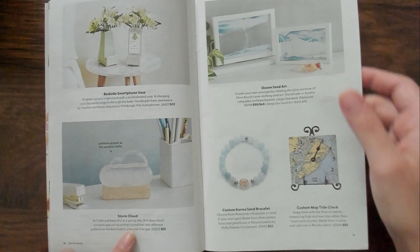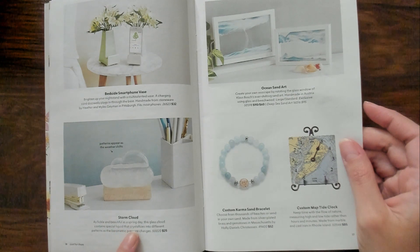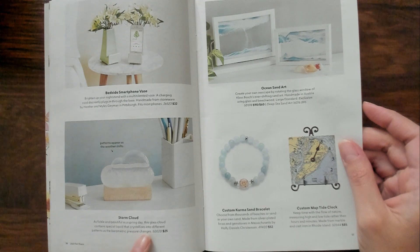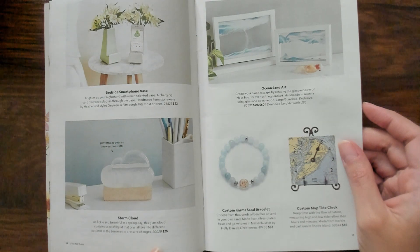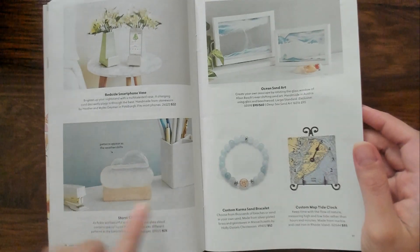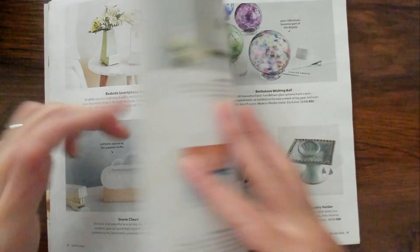That's cool. Storm cloud. As fickle and beautiful as a spring day, this glass cloud contains special liquid that crystallizes into different patterns as the barometric pressure changes. What? Patterns appear as the weather shifts. That is cool. It's 25 bucks. I like that a lot.